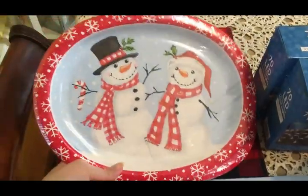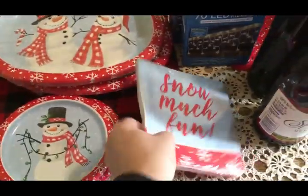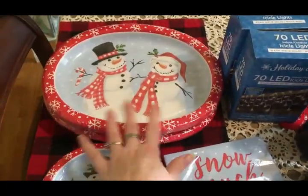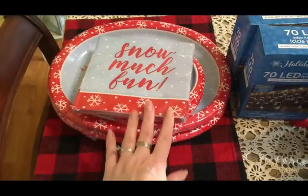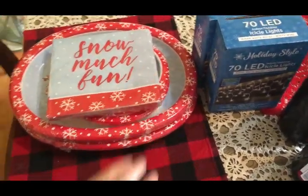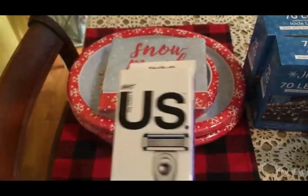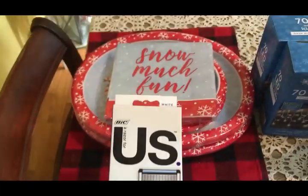This is what I picked up from Dollar General. I got two dinner plates, two matching dessert plates, and a package of napkins — this is for New Year's Eve. My niece Lydia is coming over, and I haven't decided yet if we're going to invite some other family friends, so I wanted to make sure we had plenty of plates. I also got a razor set that Olivia wanted.